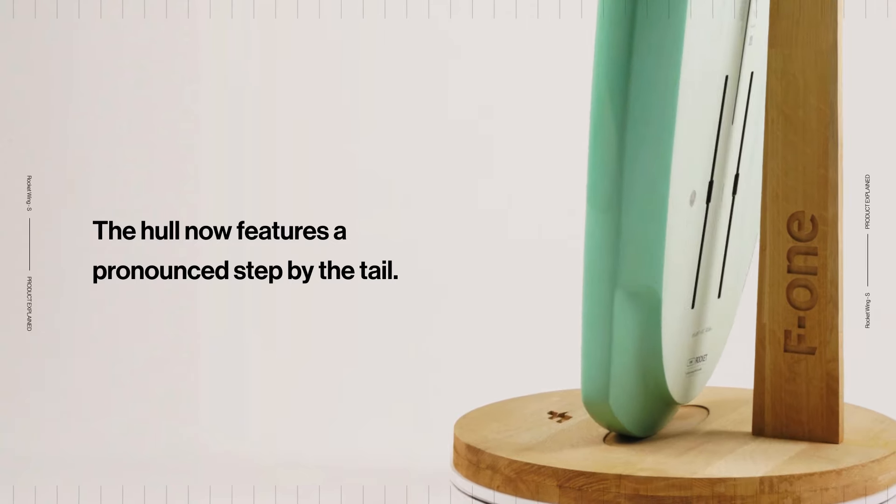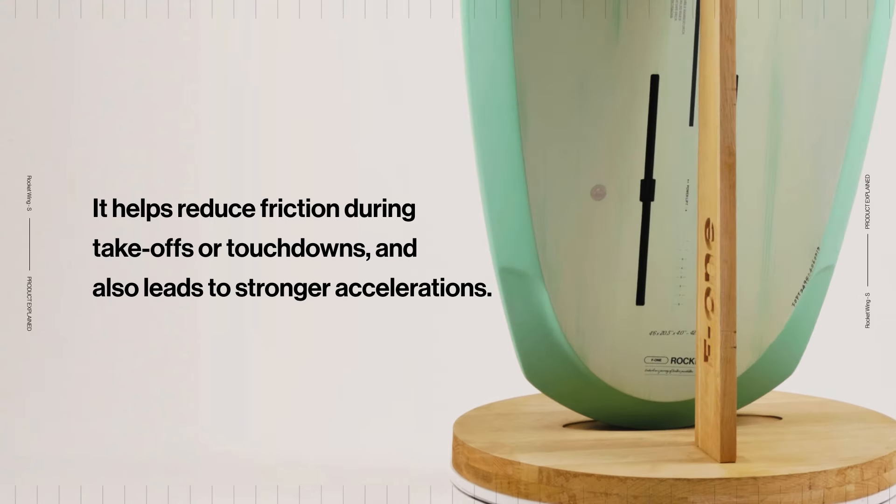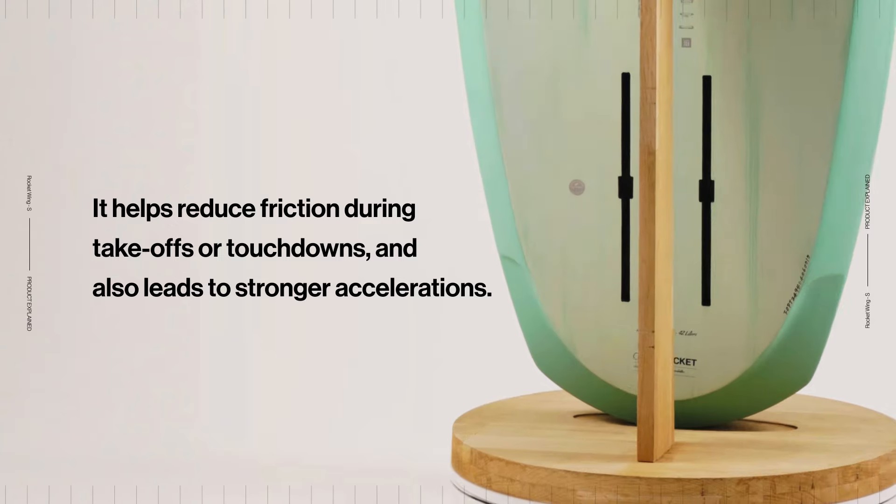The beveled rails extending to the tail facilitate pumping and the double concave hull leads to smooth takeoffs. The hull now features a pronounced step by the tail. It helps reduce friction during takeoffs or touchdowns and also leads to stronger accelerations.